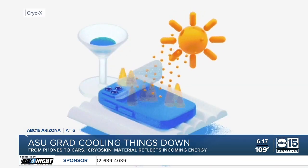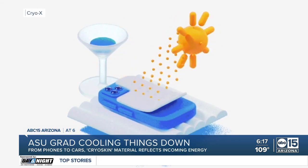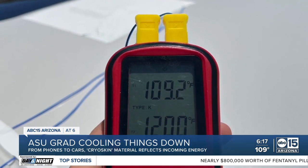Imagine a really, really reflective surface. That's basically what it is. It works by reflecting away incoming energy while simultaneously venting its existing energy to space. Forche says nearly anything with cryo skin vinyl can be 10 to 15 degrees cooler when exposed to the sun.